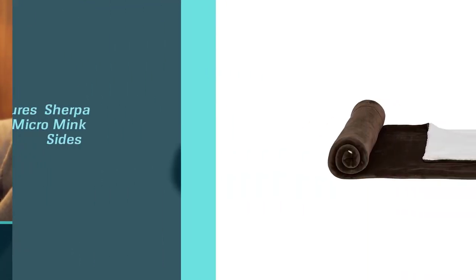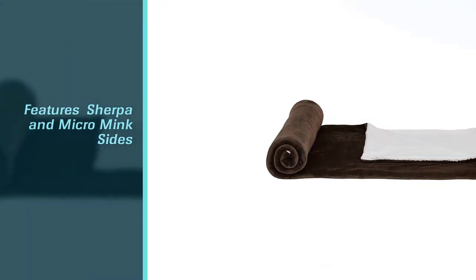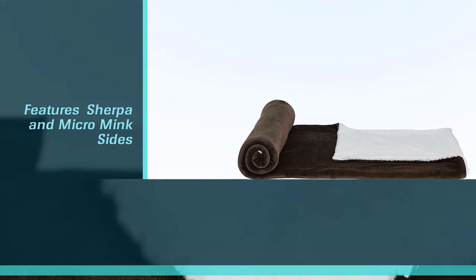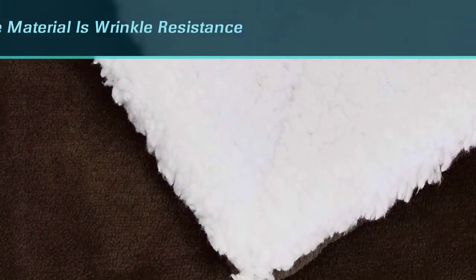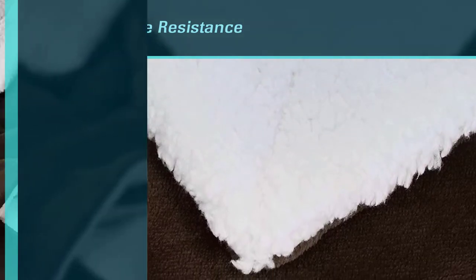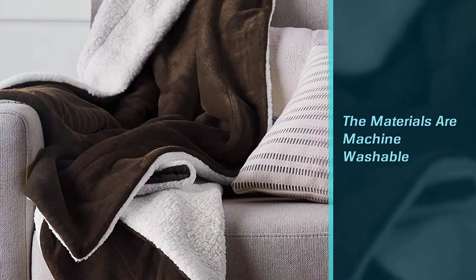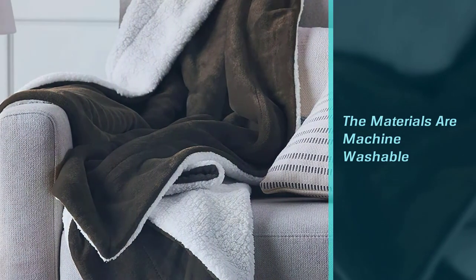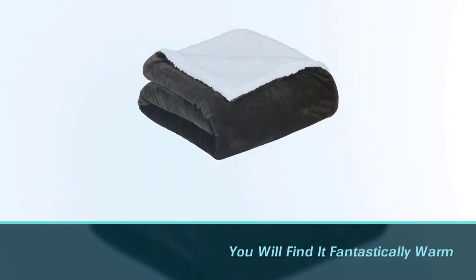Made from 100% polyester and featuring sherpa and micro mink sides, it's perfect for use as a throw on the sofa or a bedspread. Another great feature not often found on others is the material's wrinkle resistance, which also deflects pet hair and lint. The materials are machine washable, and you will find it fantastically warm.